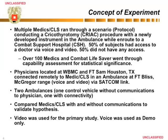The concept of the experiment was very simple. A doctor located at William Beaumont Medical Centre or Fort Sam Houston would talk a medic or combat lifesaver through a cricothyrotomy procedure. The medic was located in the back of an ambulance and would have direct communications with the doctor using voice and video. Over 100 medics and combat lifesavers went through the scenarios in order to obtain statistical significance.